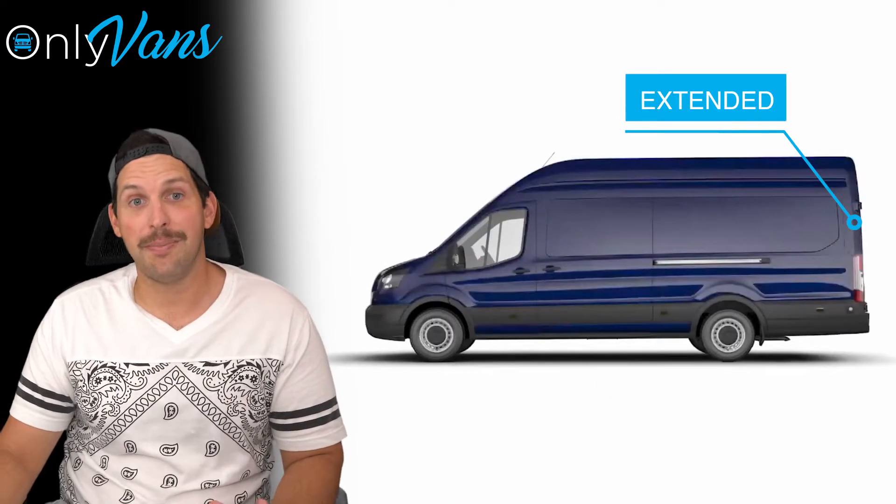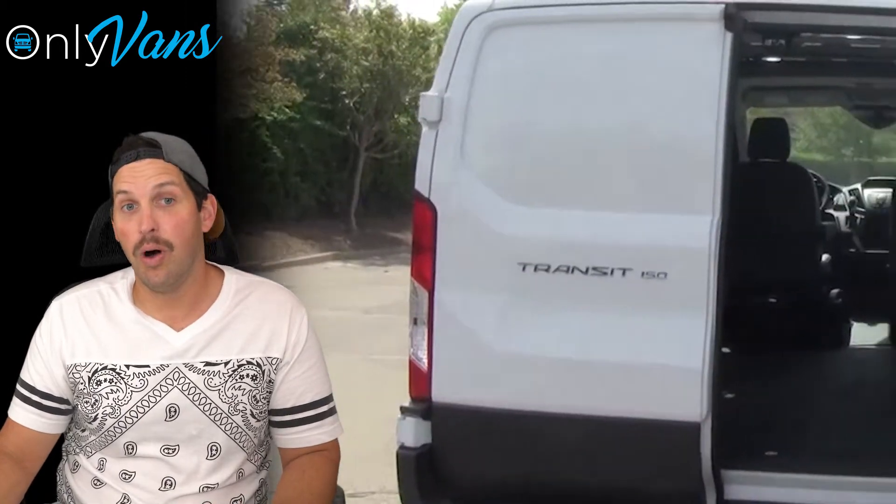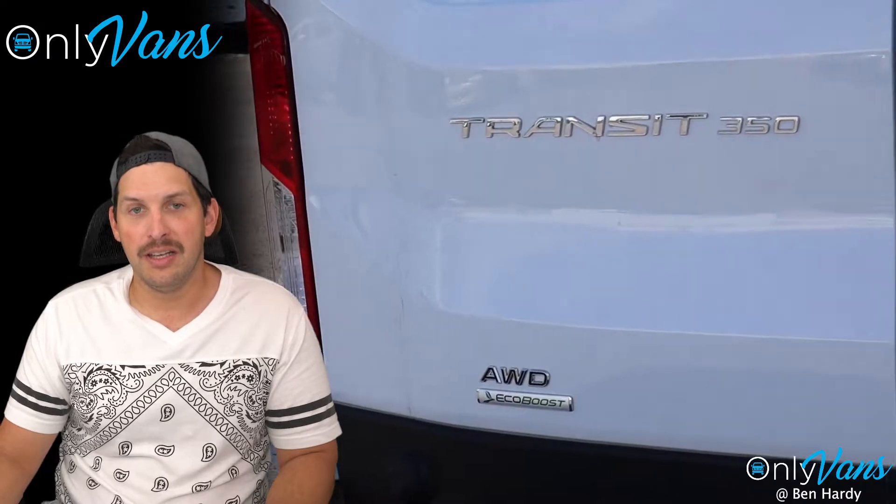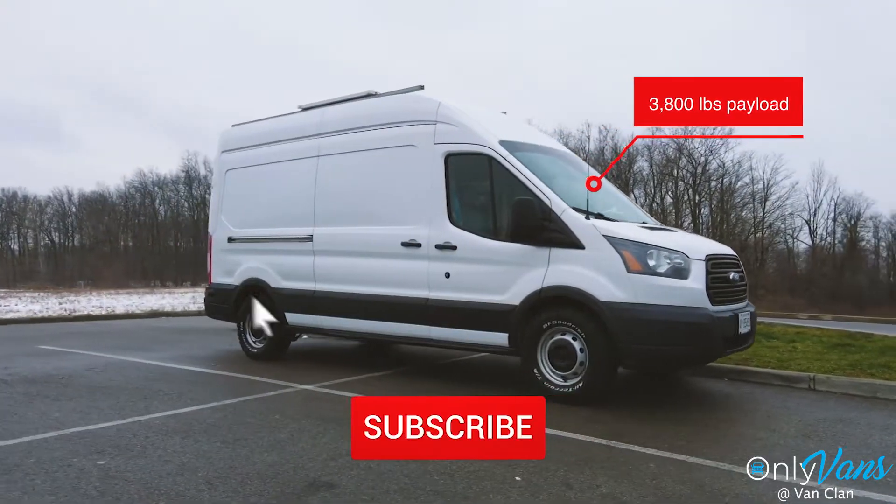You also have three payload capacity sizes to pick from: a 150, 250, and a 350, which has around a 3,800 pound payload capacity.